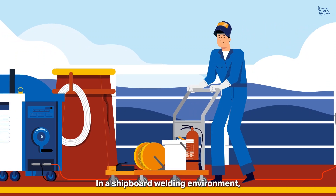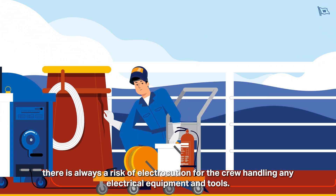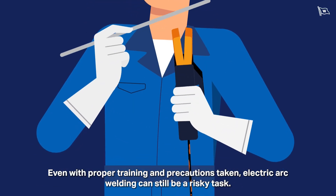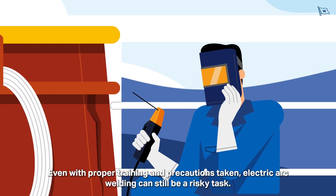In a shipboard welding environment, there is always a risk of electrocution for the crew handling any electrical equipment and tools. Even with proper training and precautions taken, electric arc welding can still be a risky task.